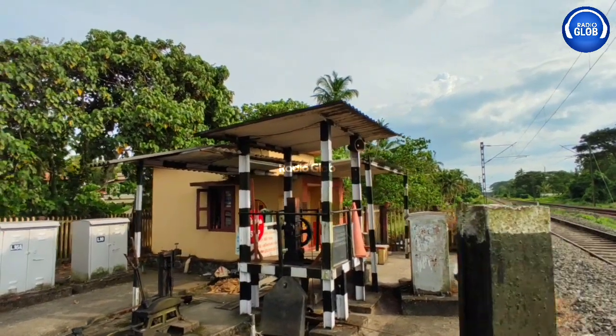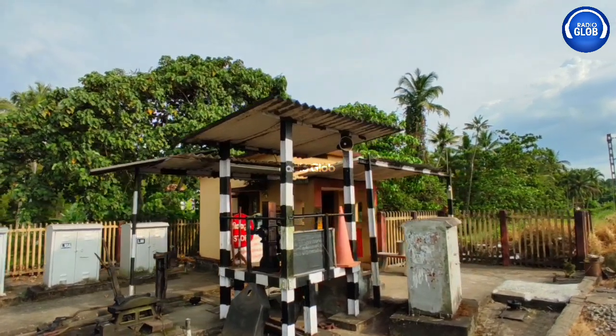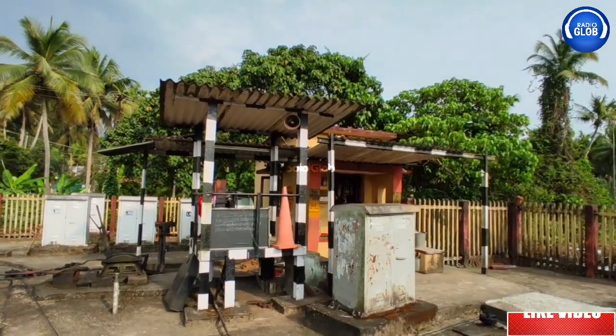At that time, the station master was on the gatekeeper. The station master was on the first railway station. It was on the gate.